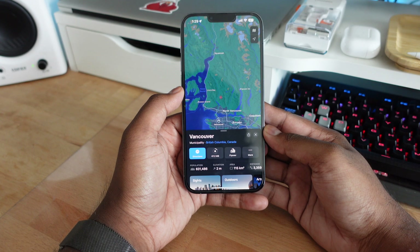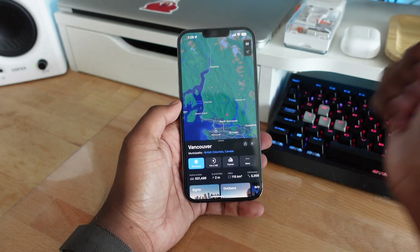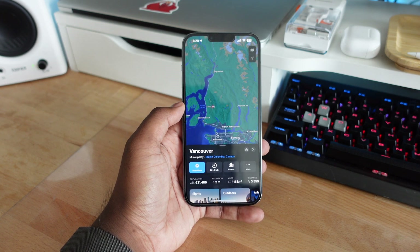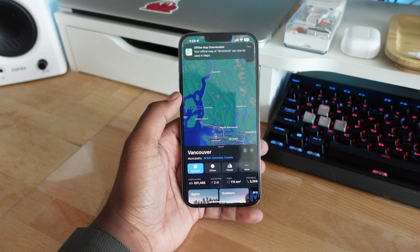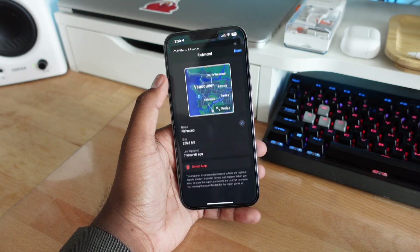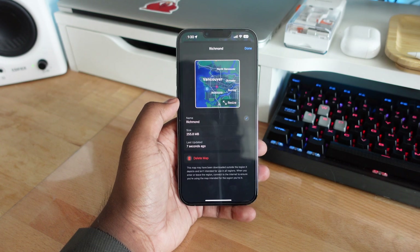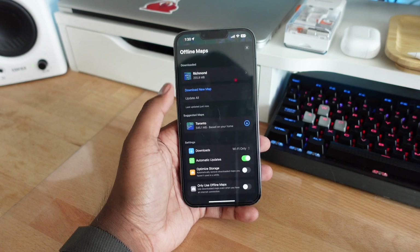The download sizes do vary — some can be around 300 megabytes but sometimes can go as high as 3 gigabytes. When you download these maps onto your device, it gives you every piece of information as if you were connected to the internet. The only thing you won't get is real-time traffic, because you need an active internet connection for that. Other than that, everything else works just as you'd expect — you can see store locations, mall locations, search up any addresses, and everything works perfectly fine.